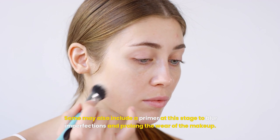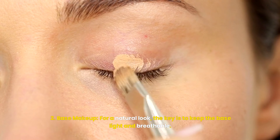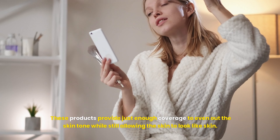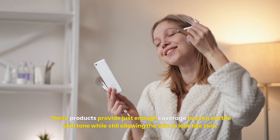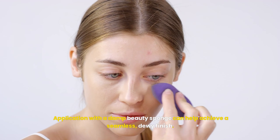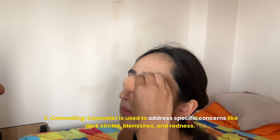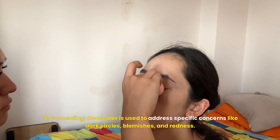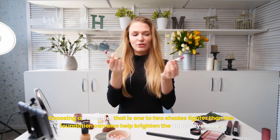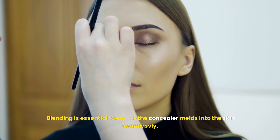Some may also include a primer at this stage to blur imperfections and prolong the wear of the makeup. For a natural look, the key is to keep the base light and breathable — these products provide just enough coverage to even out the skin tone while still allowing the skin to look like skin. Application with a damp beauty sponge can help achieve a seamless, dewy finish. Concealer is used to address specific concerns like dark circles, blemishes, and redness. Choosing a concealer one to two shades lighter than the foundation can also help brighten the under-eye area. Blending is essential to ensure the concealer melts into the skin seamlessly.